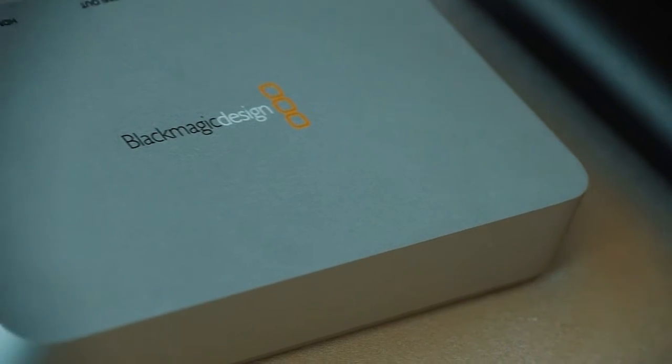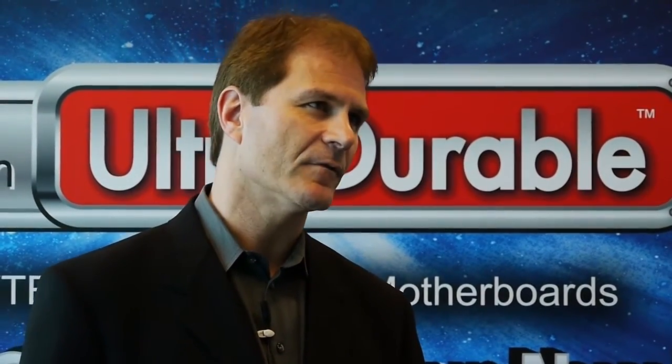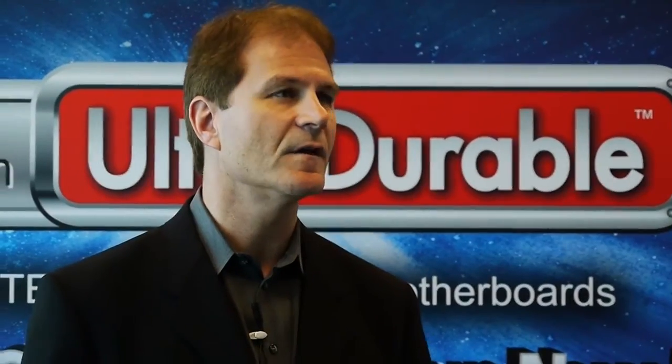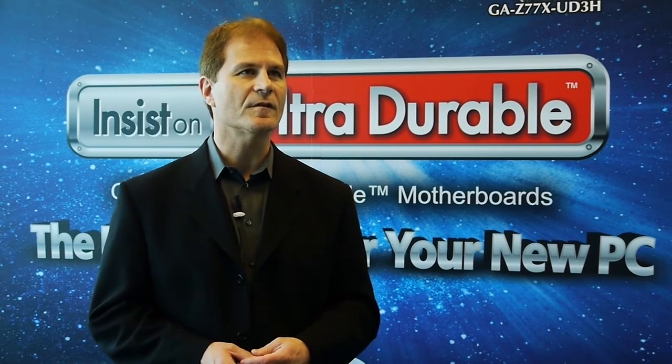Thunderbolt has been out on Apple Macs for the last year, and the news today is it's really arriving on Windows PCs. Gigabyte and others are announcing PCs and motherboards with Thunderbolt. We have a lot of support from the device vendor ecosystem, with a lot of product development and announcements here at Computex. That's really the good news — we're seeing Thunderbolt expand to the Windows ecosystem.